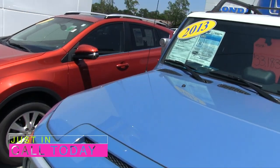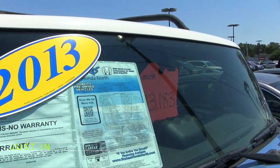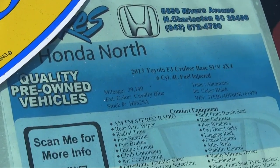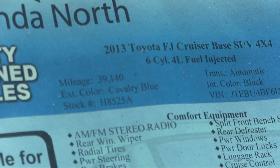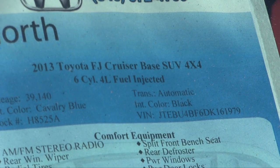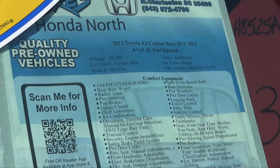Let's go ahead and take a look at our window sticker for just a moment, look at some of the options on this FJ and zoom in there. So as you'll be able to see here, 39,114 on the mileage — pretty low mileage for a 2013 FJ Cruiser. 6-cylinder, fuel-injected, automatic, does have four-wheel drive, which is really nice.